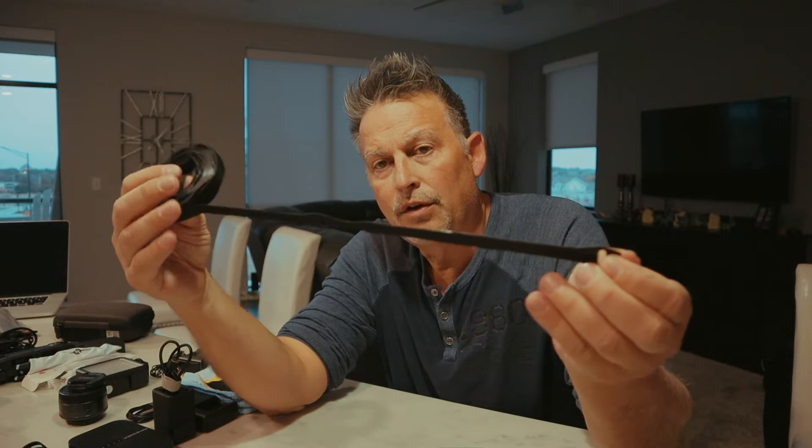What's different in my camera bag that people don't normally think about? I love these straps — they're like a Velcro-related strap that you can adjust to different lengths for cable ties. I always have those with me.